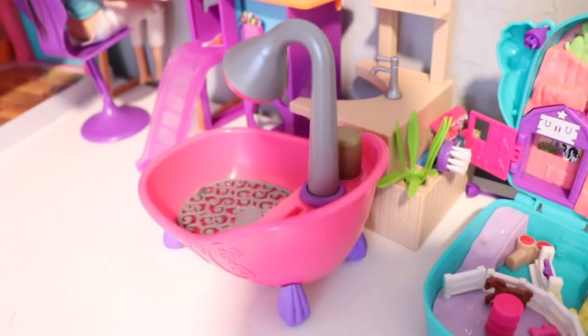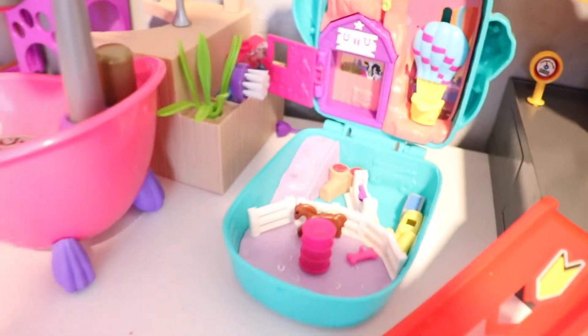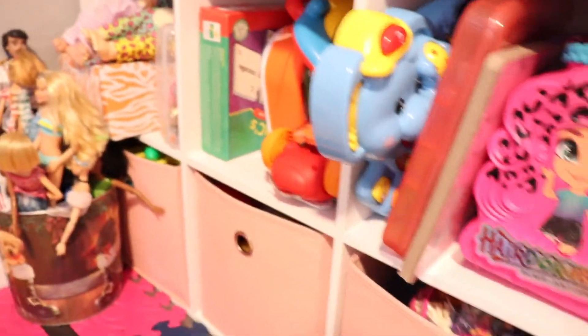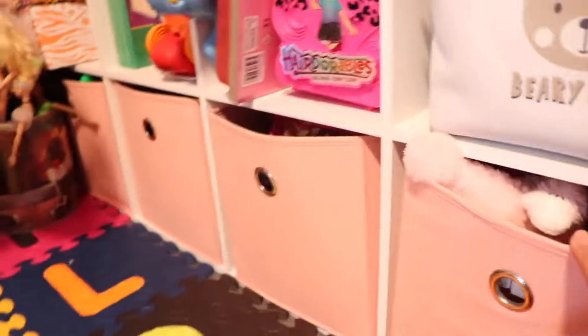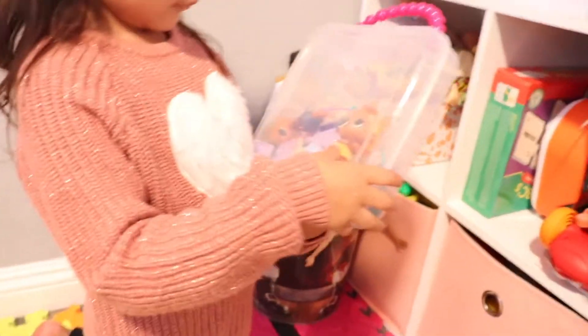This is where we have most of the little Barbie stuff, and then her little Polly Pockets stuff. And here we just have a bunch of random toys and toy storage. These little ones are where we keep most of her toys, and mommy found this one. So cute.